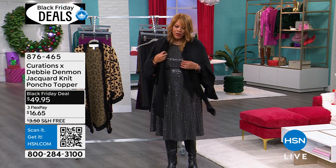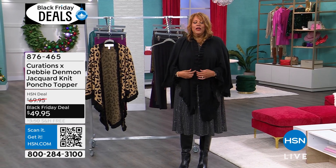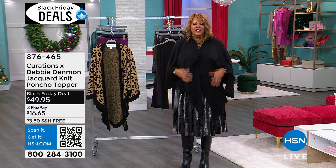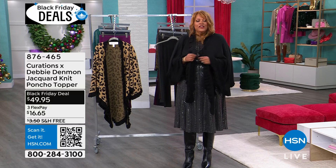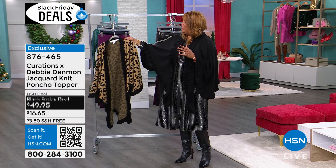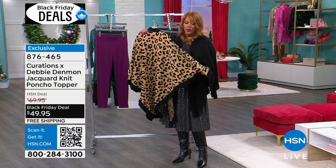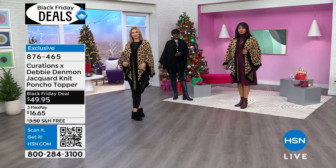I'll put this one on — you're going to order Missy or Plus, I think I have on the Missy. I wanted you to be able to throw something on that's cozy, whether it's over a dress or over a turtleneck and leggings. I have two colors for you and it's just so incredibly soft, cozy, and warm because we're about to get into the cold season. I have it in cheetah — look at how beautiful this poncho is, so thick. This is not a flimsy poncho. This is a Black Friday deal for $49.95.